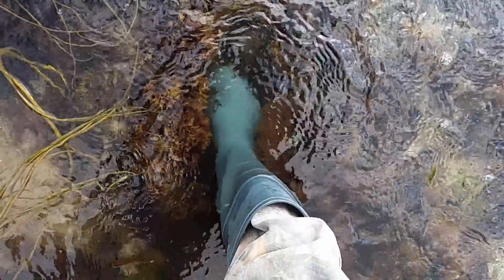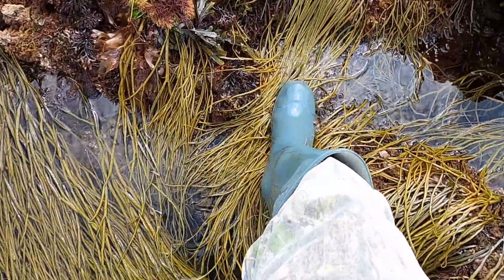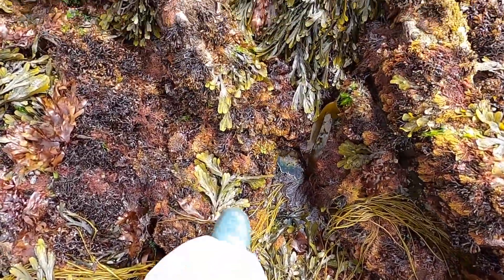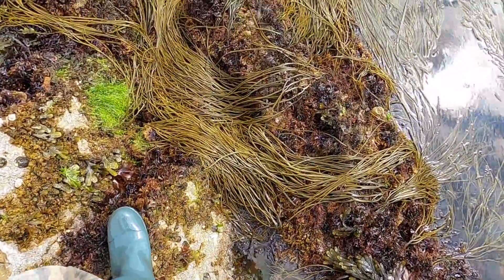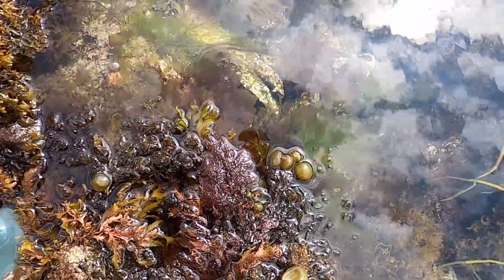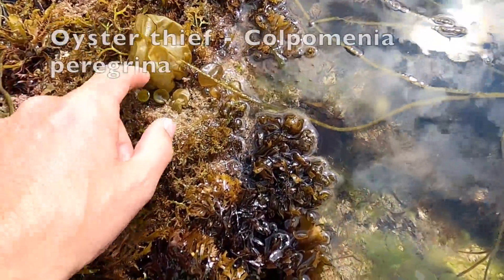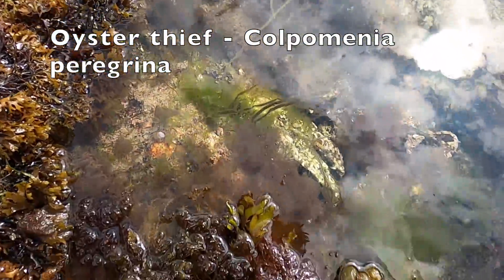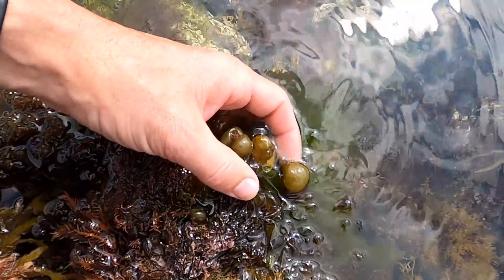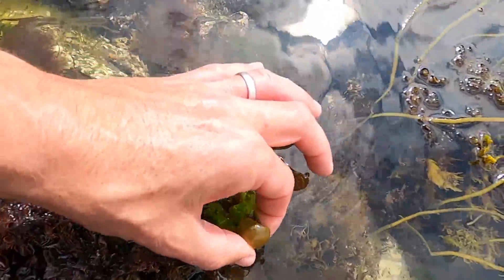It's very easy to get carried away and go over the edges of your wellies when the water's this clear — very easy to get too distracted. These little blisters are called an oyster thief. You can imagine why, because they float. If some of these attached to an oyster, they would pick it up and float it away.